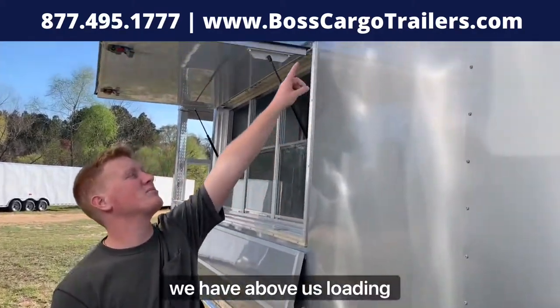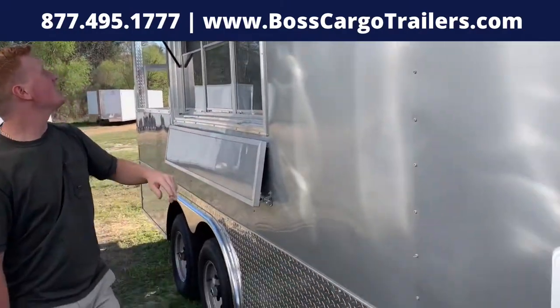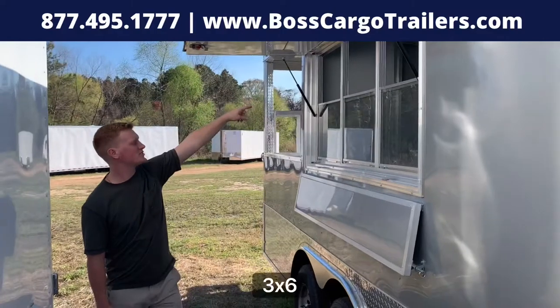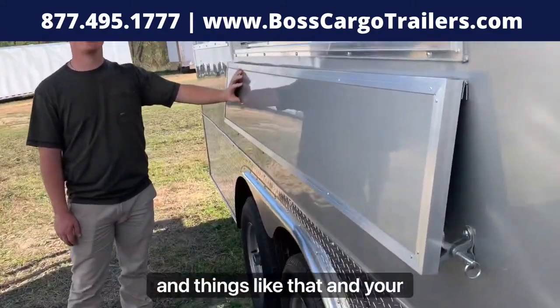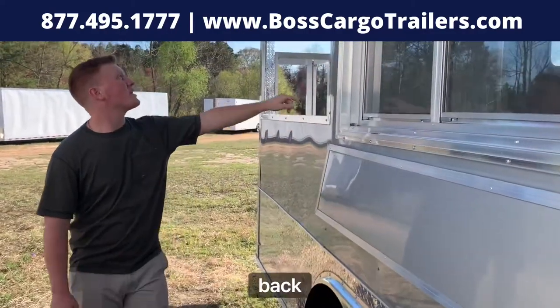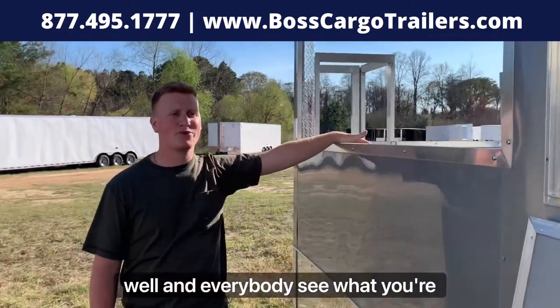On the curb side here we have bullet loading lights — you can set your menu there for your customers to see. Right here is where you can be serving them in this three by six concession window. Here's a shelf for condiments and things like that for your customers to order. Back here we have some more loading lights so everything is lit up well and everybody can see what you're doing.